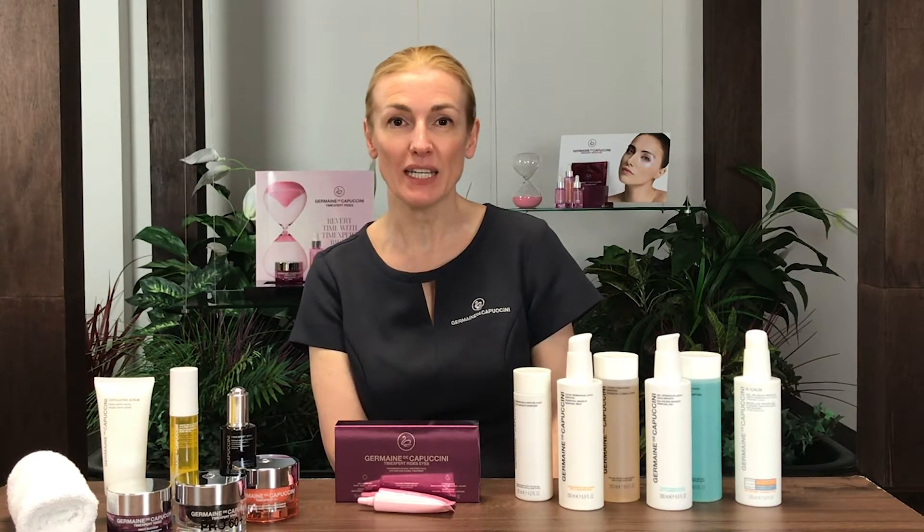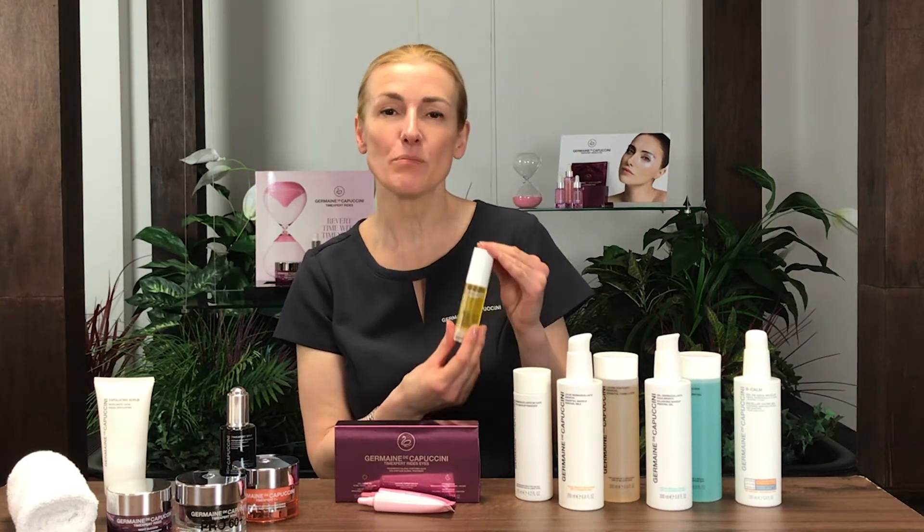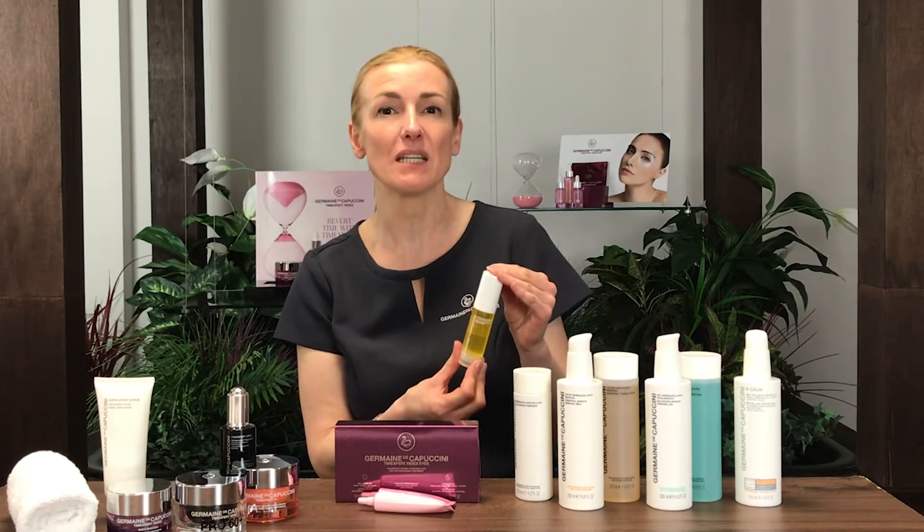By using a serum or a treatment oil morning and evening, it can really help to rejuvenate the skin. One of our most popular products is our Options Rosehip Oil. Rosehip oil is a product that's really useful for many skin concerns.